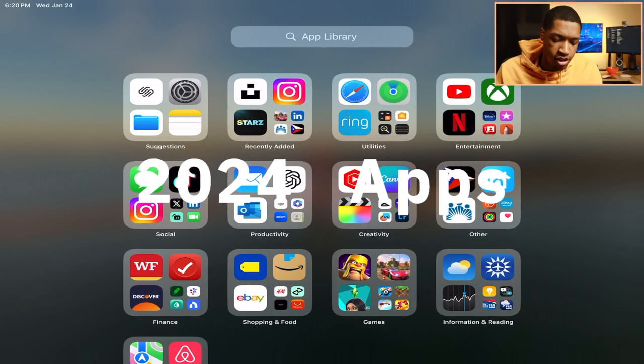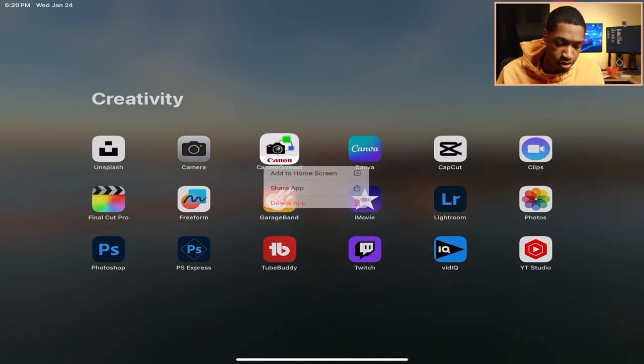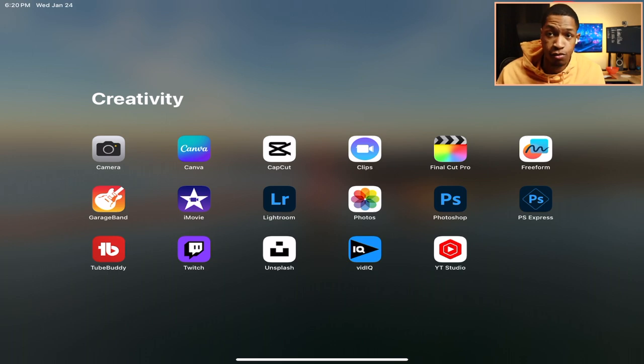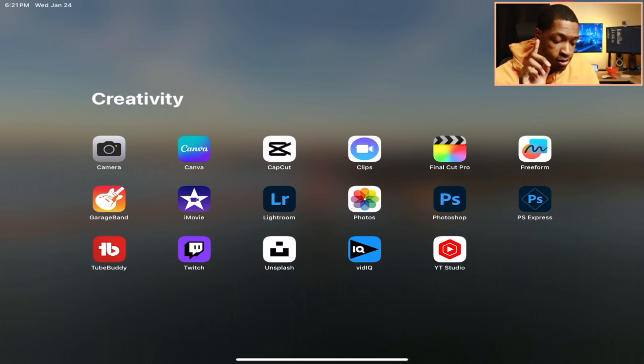Moving on to my creative apps. Starting with Unsplash for wallpapers — we can skip that. The camera app, of course. The Canon Camera Connect I probably don't need — going to delete that, it's more for my iPhone. Canva is a big one — I use it for all my thumbnails; I used to use Photoshop for that but not anymore. For video editing on iPad, my two recommended apps are iMovie and CapCut. You can also use Final Cut Pro, but you have to pay for it.